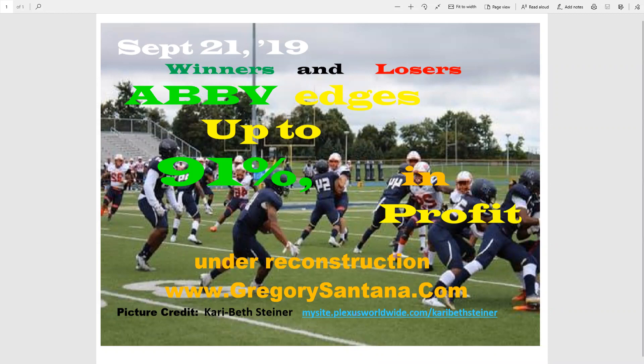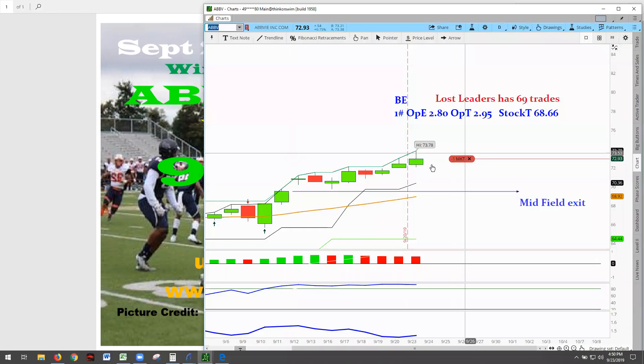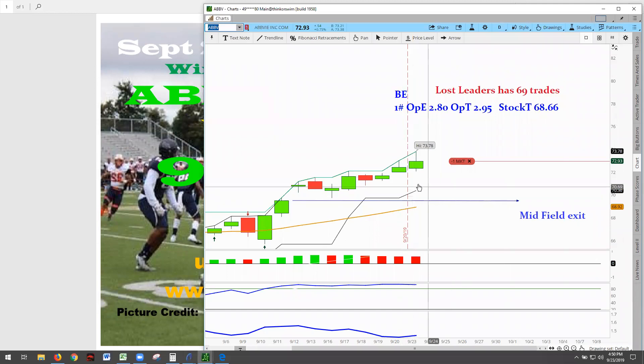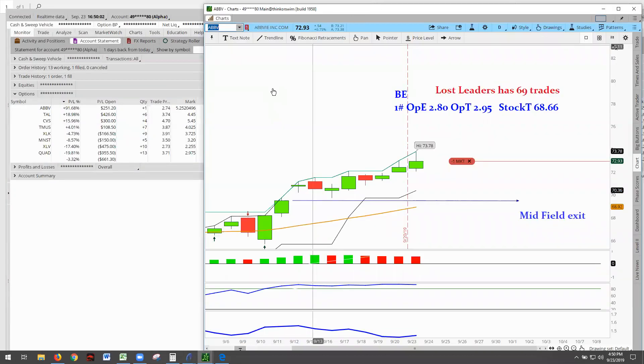ABBV continues moving up, up to 91%. Let's see what happened. We'll go to the charts. There it is — there's the move up. We are sitting here in this area, at midfield exit, waiting for one more pop and then we'll go to another exit rule to hold on to that profit. Let's go to the numbers. Here at the numbers, you'll see that ABBV is at 91%, $251.